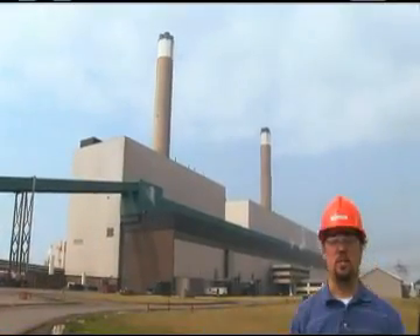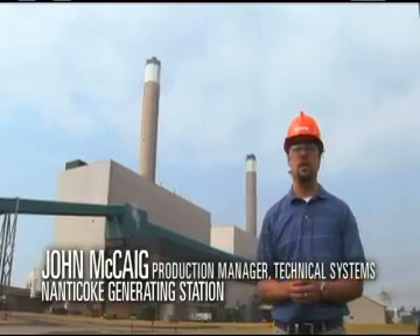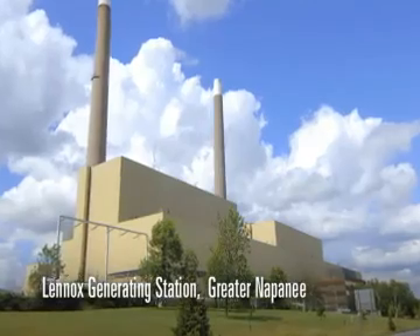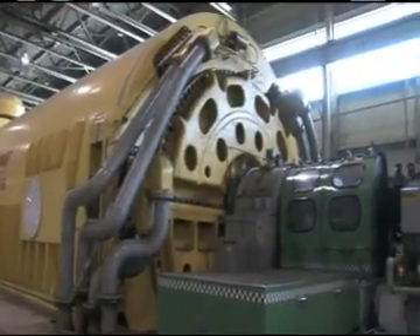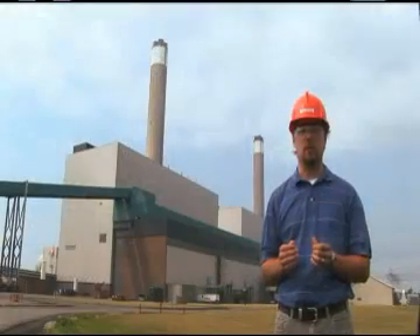The huge building you see behind me is one of Ontario Power Generation's fossil fuel generating stations. This one uses coal. Other fossil fuel generating stations use oil and natural gas to make electricity. In essence, it's a factory that converts the energy from burning coal into a flow of electrons, or what is commonly called electricity — the electricity that powers the province.